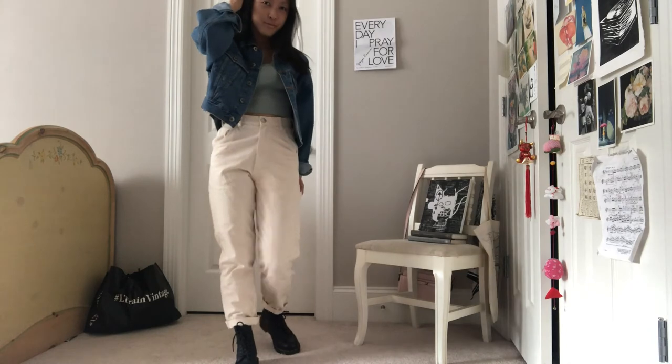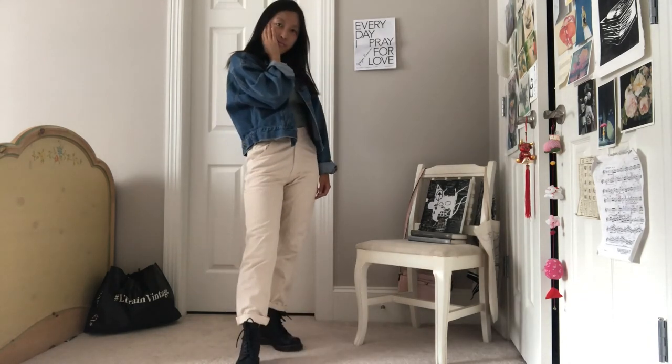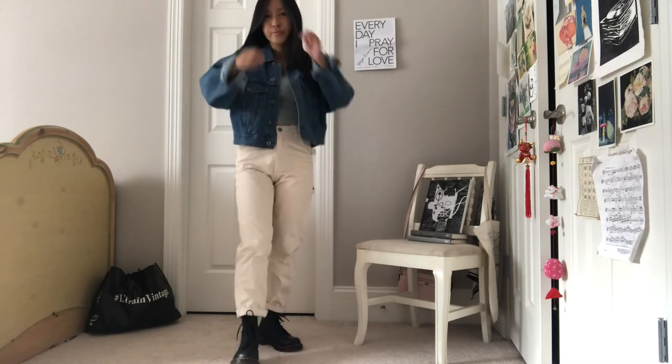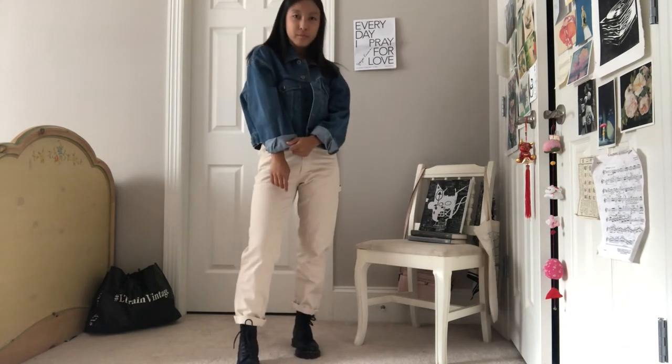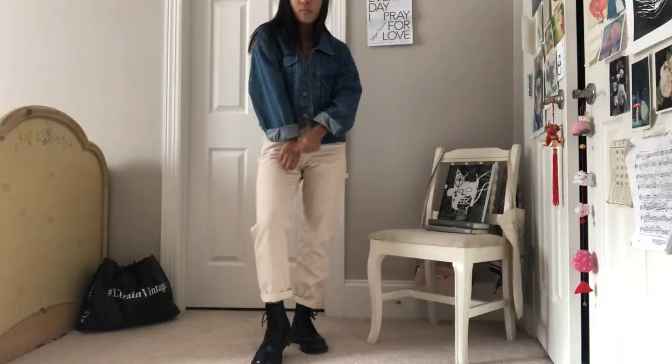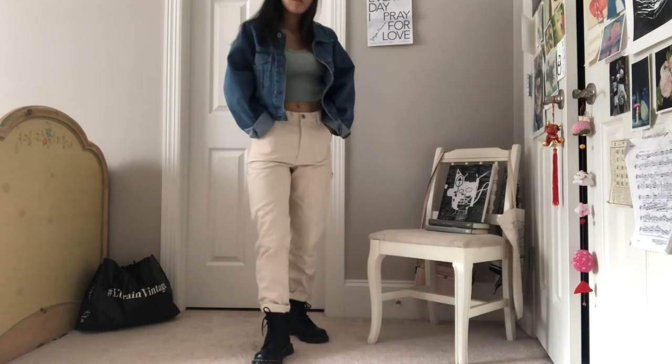Next up I have this outfit where the green top is from Brandy Melville and the cargo pants are from Zara. I have been loving these pants so much and I hope to wear them more this fall. I feel like when I wear this outfit I look like I should be in a Gap ad or something, but I think it's really cute. I love the neutral tones of this outfit and I think it will be a wonderful outfit to bring into the fall weather.